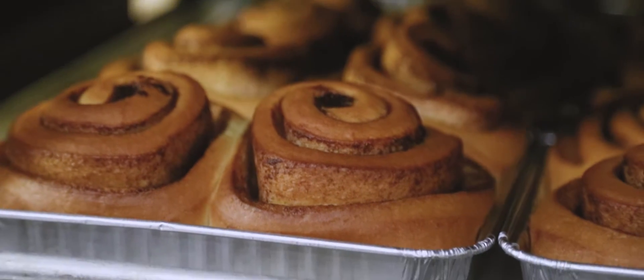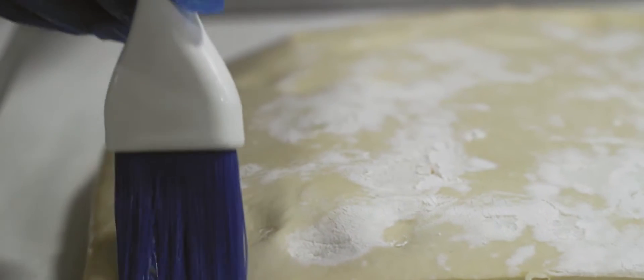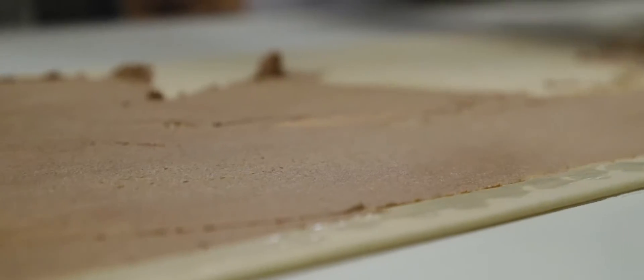Every day we create great products. And the cinnamon rolls are one that we're really proud of because it creates a memorable experience. It's like mom or grandma would make at home.